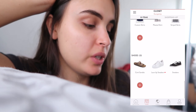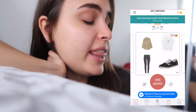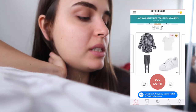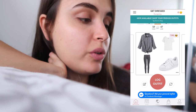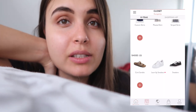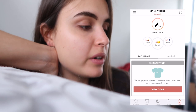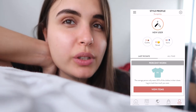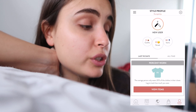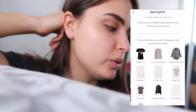In the 'Get Dressed' section the app suggests how to pair pieces — you can refresh it every time and see new combinations from all the pieces in your capsule. You can log outfits every day and then see a history of what you wore and which items you wear most. If you don't wear something you'll know. I don't use it daily anymore, but I use it whenever I go on a trip so I can plan ahead.